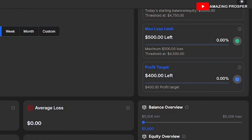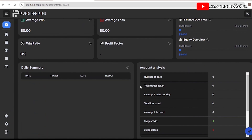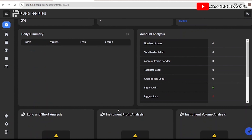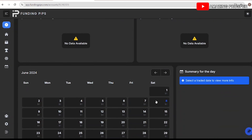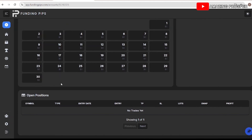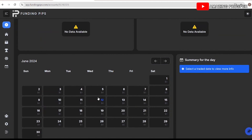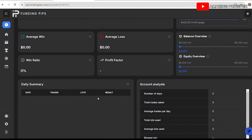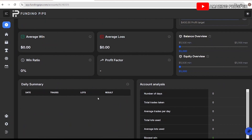I like how their dashboard looks — average win, average loss, win ratio, profit factor. Long and short analysis shows no data yet because I haven't traded on the account. This is where they'll be inputting everything over the next 30 days once I start trading. Trade history shows no trades placed — the account is still fresh. Let me show you guys how to get accounts with them.